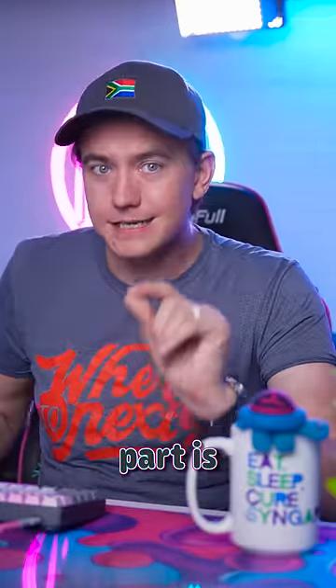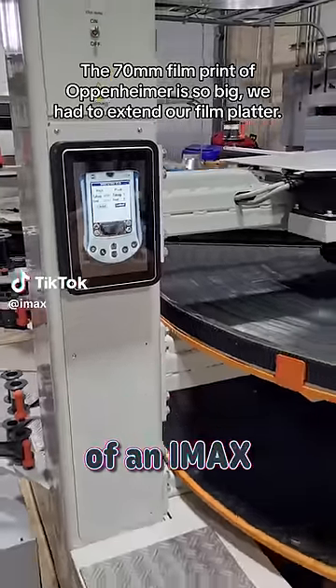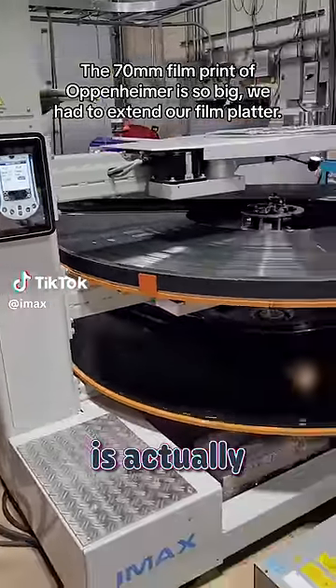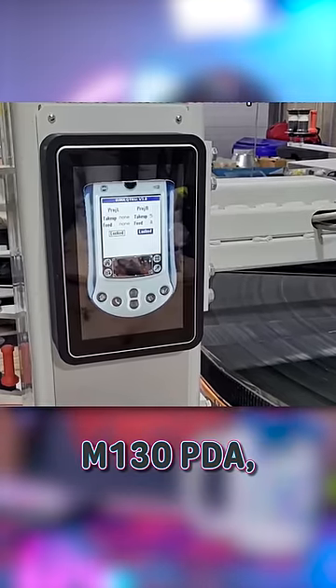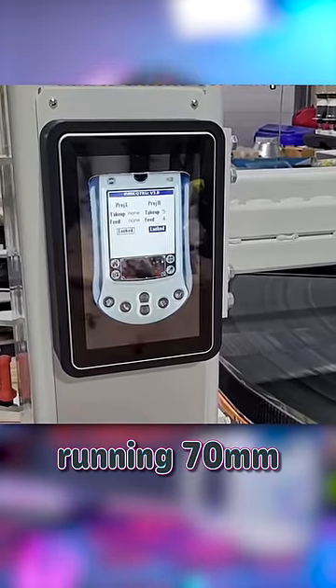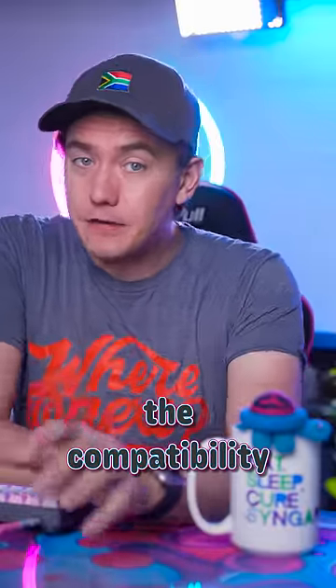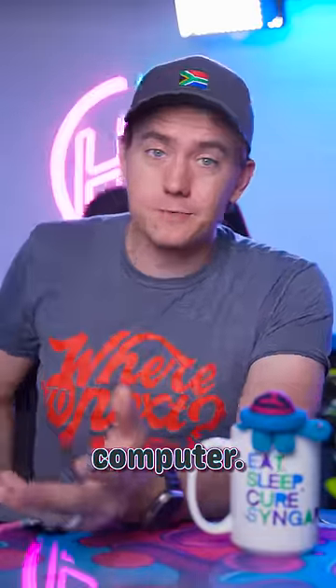But the coolest part is the software being used to control the film reel. This TikTok from behind the scenes of an IMAX theater shows that everything is actually controlled by an emulated Palm M130 PDA, which is apparently the ideal controller for running 70mm film. It's crazy that the compatibility is so good that an emulator is the best option instead of using a modern computer.